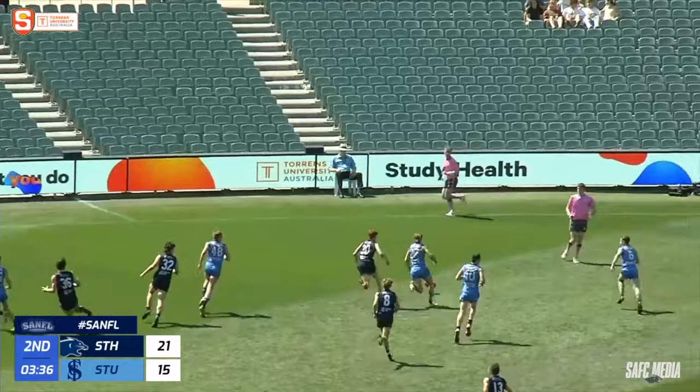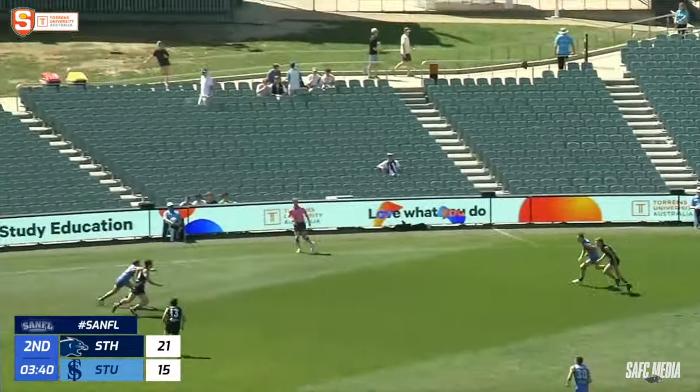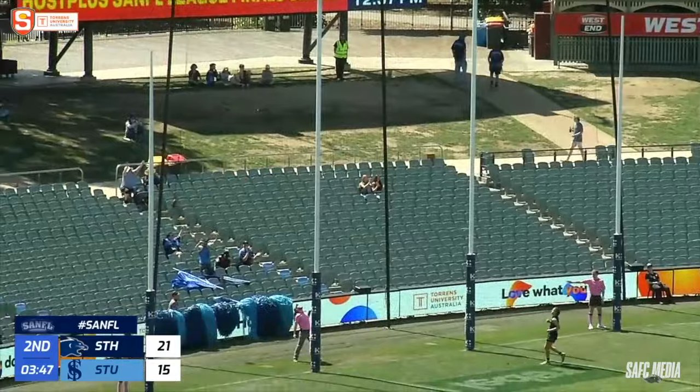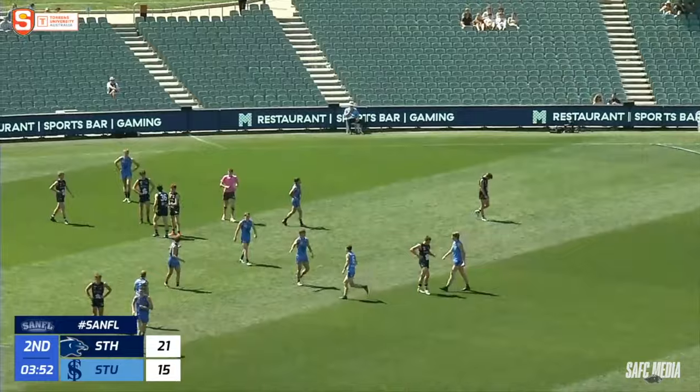Pope's kick goes inside 50, bouncing away from everyone. Atkinson got it, Adams pops up. South's defence again — resolute, knocking it down. In the end though, a licked free to the Sturt player who snaps on goal. And a wonderful finish from Marr.